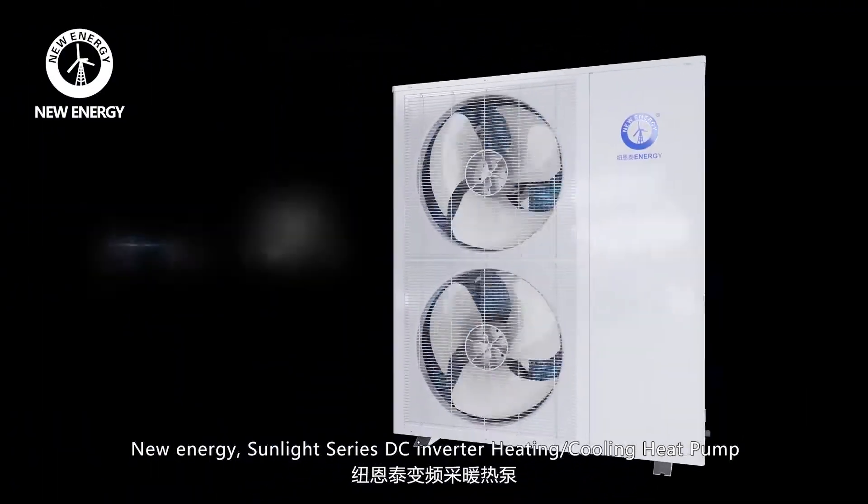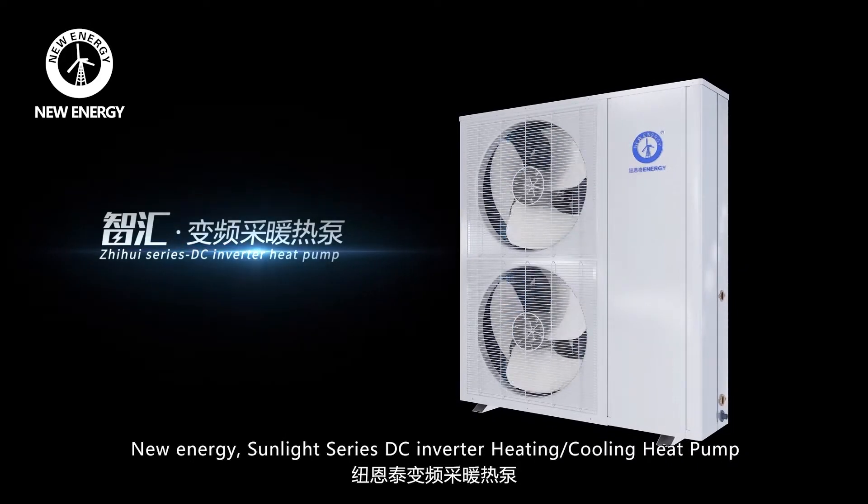New Energy Sunlight Series DC Inverter Heating Cooling Heat Pump.